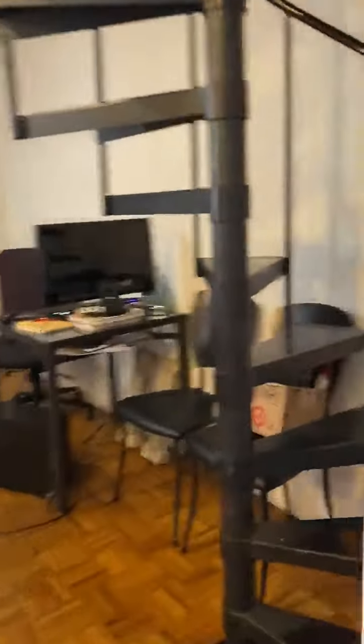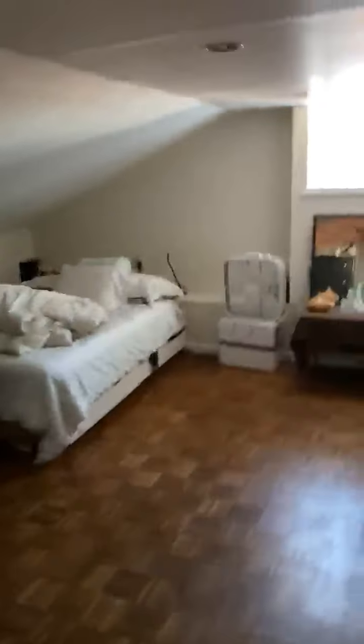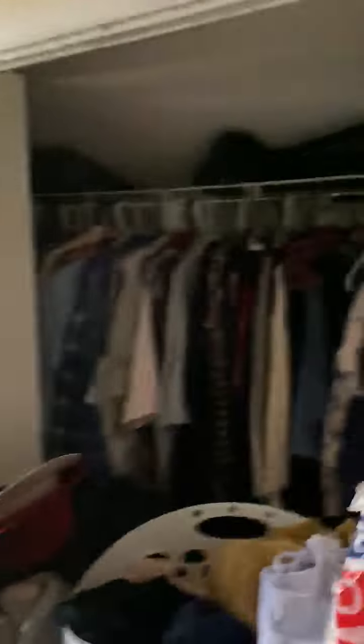Now we're going to go upstairs into the bedroom. The bedroom is very large — that's a queen size bed, there's a lot of space. You walk down into it and there's a very large closet as well. It's a beautiful view, a whole lot of space.